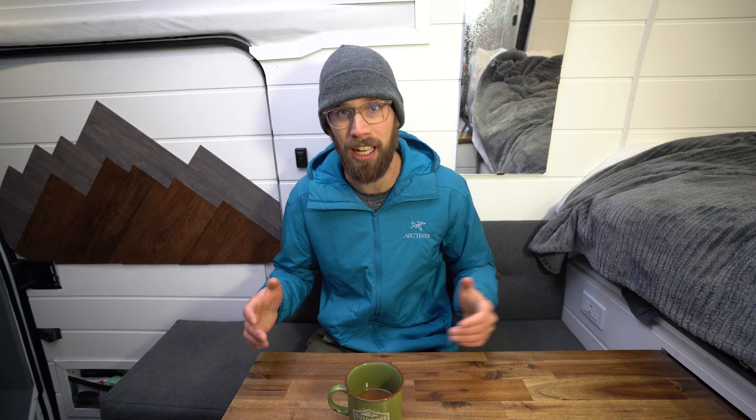I'll also link all three batteries in the description below if you want to check them out. With Renogy and Kanbat, if you use the discount code 'made to travel' at checkout you will receive a five percent discount — which is really nice since batteries are probably one of the most, if not the most, expensive component in your camper van or solar system.